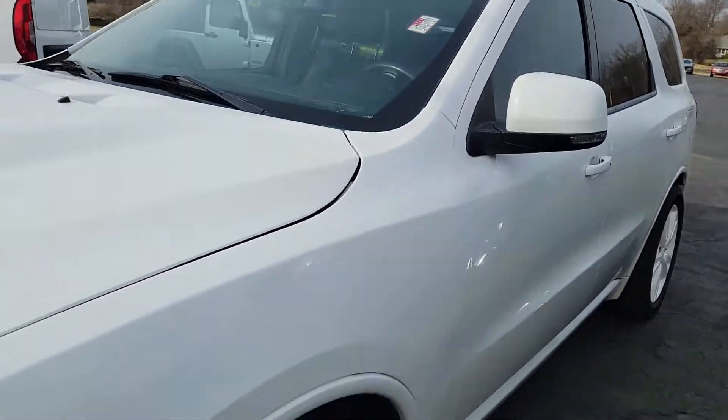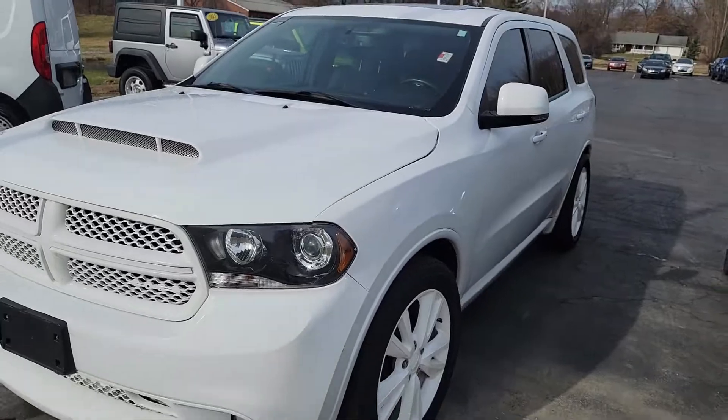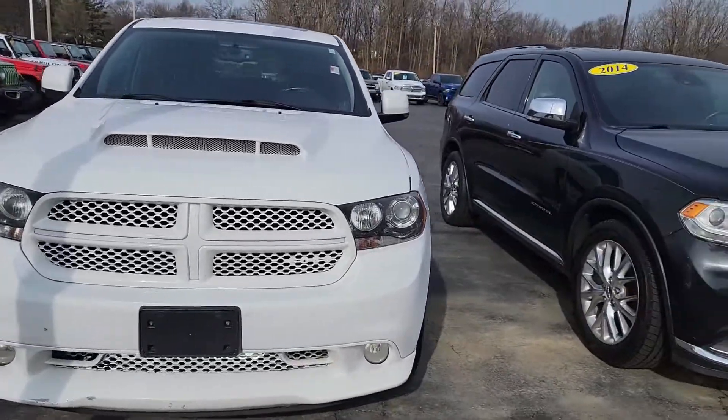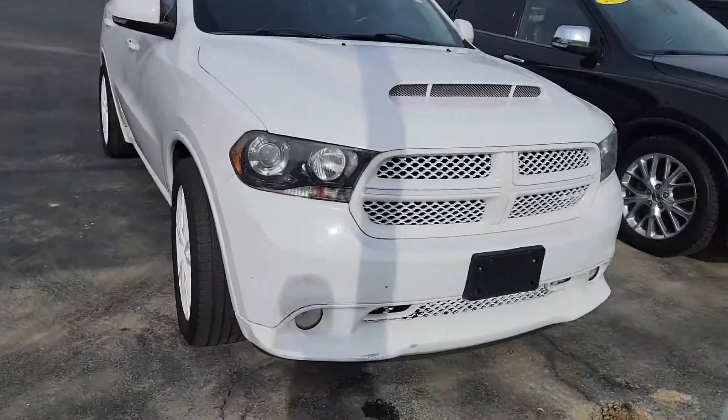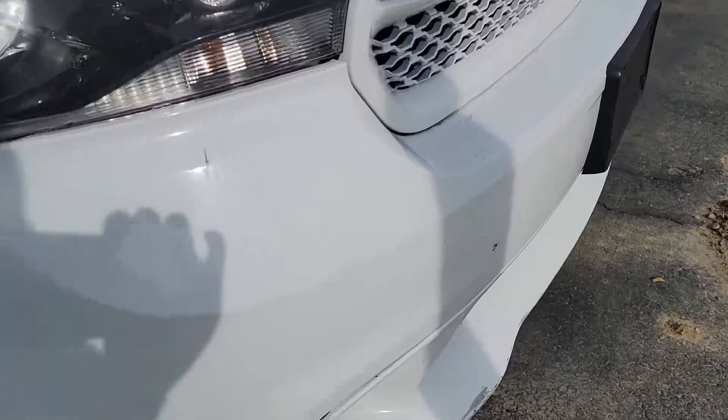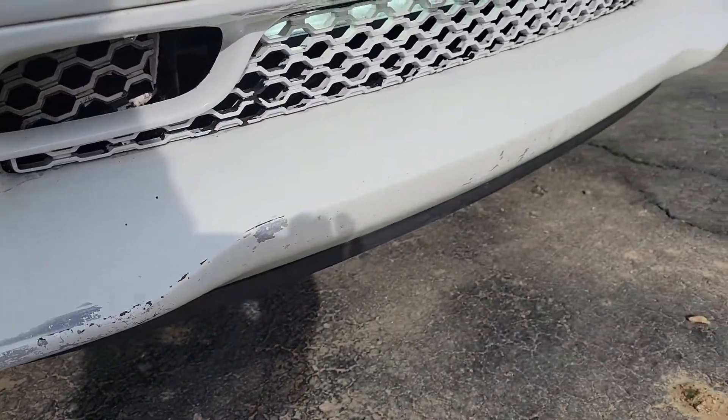A little dent right there in the door, probably hard to see in the video. Pretty cool looking — it has an aftermarket hood on it. Those have some scuffs and stuff on the front bumper.